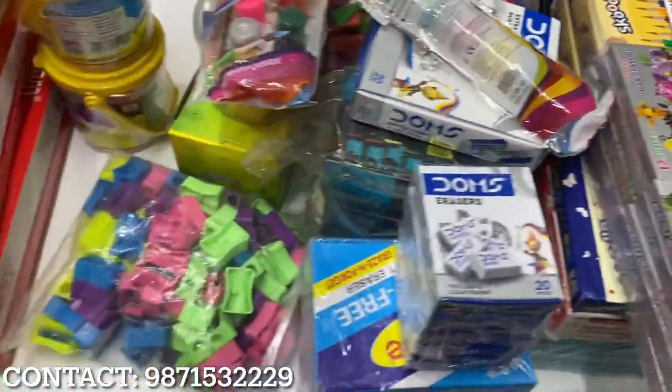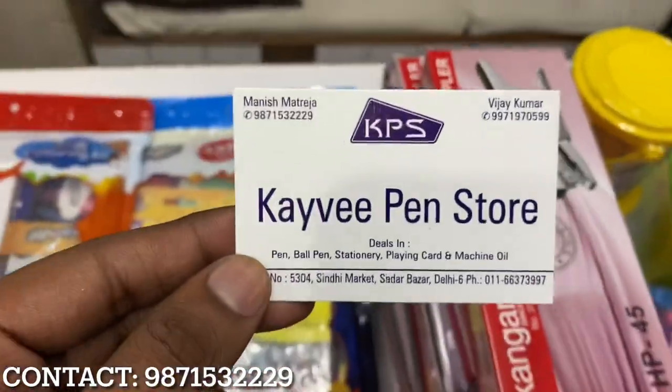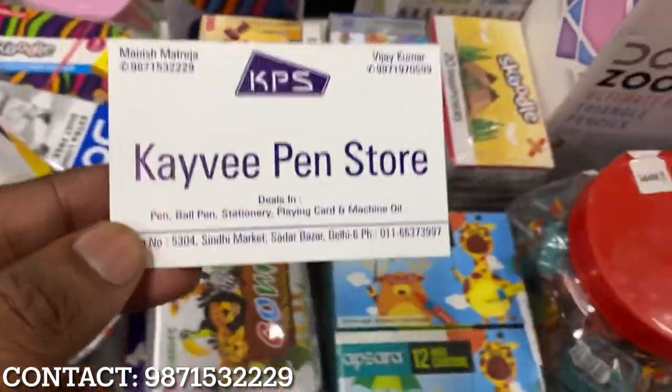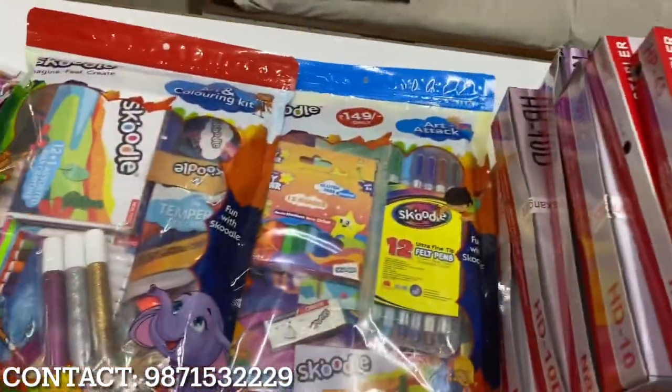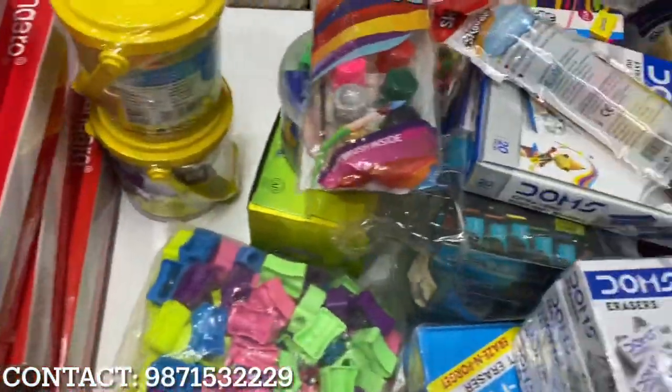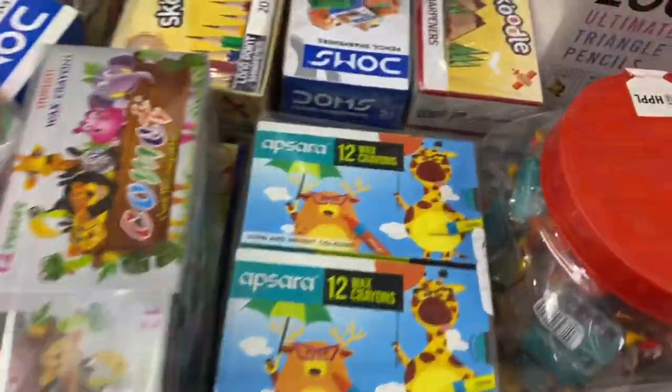Hello guys, welcome back to our new vlog! How are you guys? I'm here today at the Coway Pen Store. This place has a lot of items — you will get a lot of items here. This is a big job. I am here for the viewers. There are a lot of items.